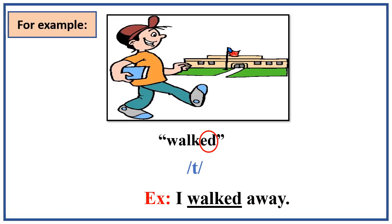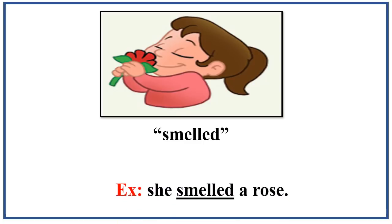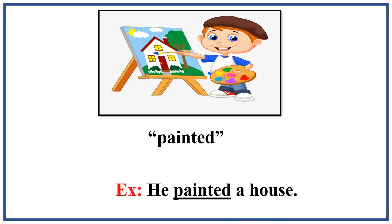Even though it ends in the letters 'ed'. Another example — what do you hear when I say smelled, as in she smelled a rose? The ed ending sounds like a d sound. And if I say the past tense verb painted, as in he painted a house, the ed ending sounds like an id sound.